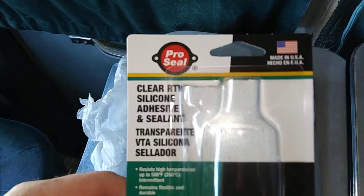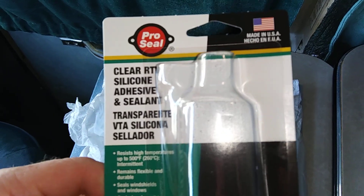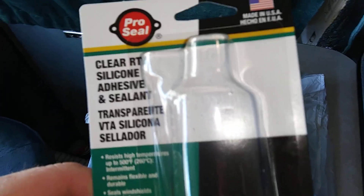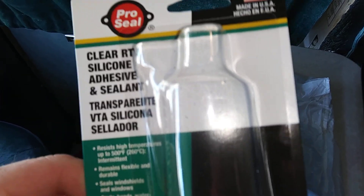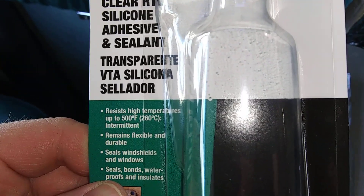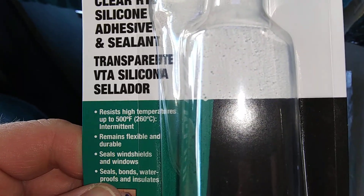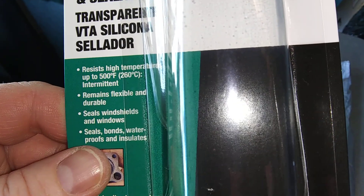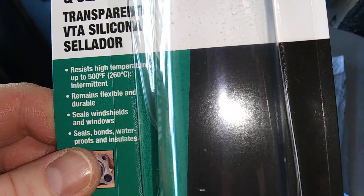I got this stuff at Harbor Freight. It looks like good stuff — I've never used it before so I can't really tell you, but we're gonna give it a shot. Temperatures up to 500 Fahrenheit — seals windshields and windows.